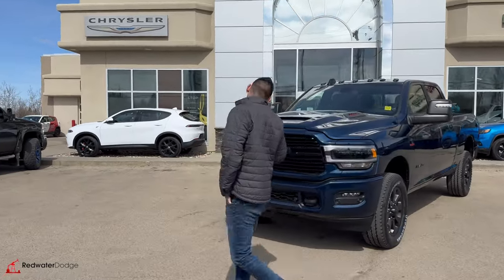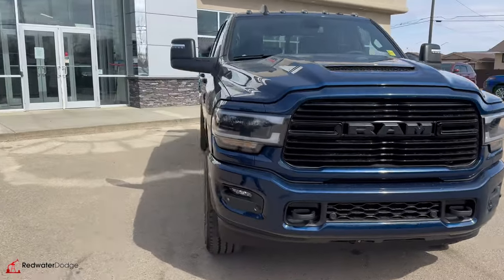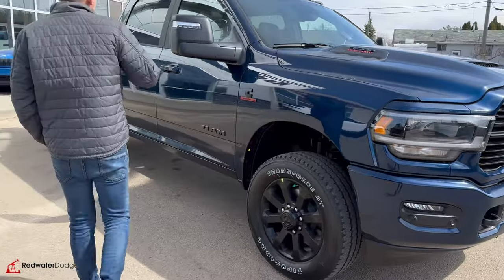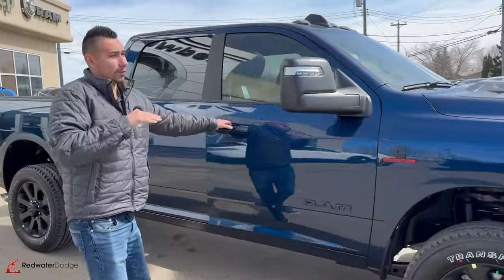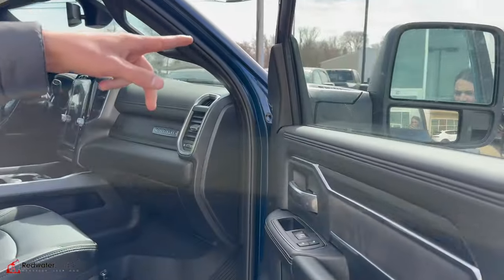LED headlights, sport hood, cab lights, painted bumpers all around. 20-inch wheels, we got a sunroof on this one, and the nice sliding mirrors with lane keep assist.